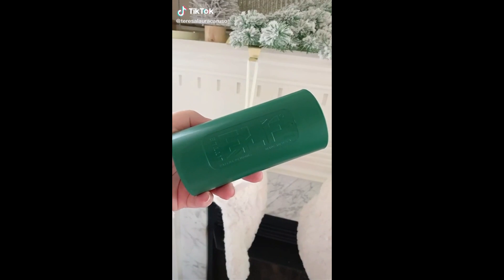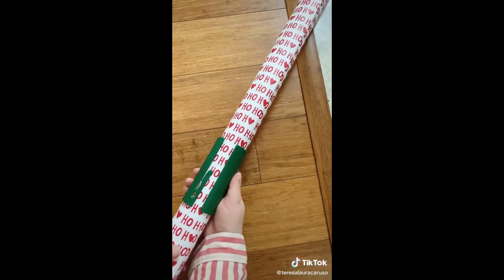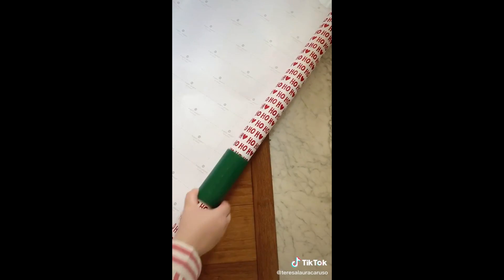Amazon gadgets you need for Christmas. This tool helps you perfectly cut wrapping paper every single time. Slide it through the roll of paper, pull out the amount you need, slide it all the way down to the bottom, and then slide it through to cut perfectly.